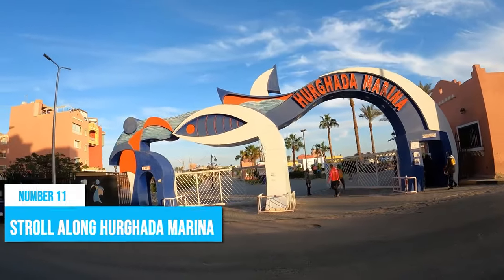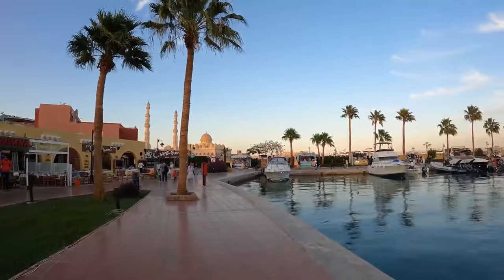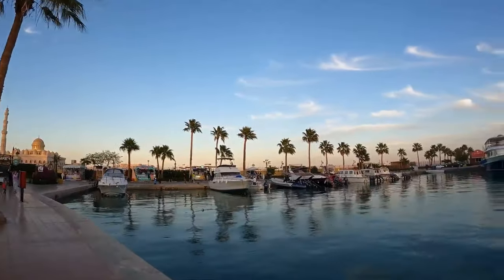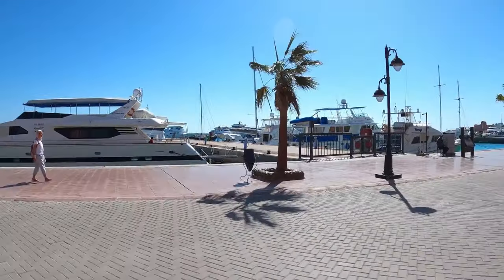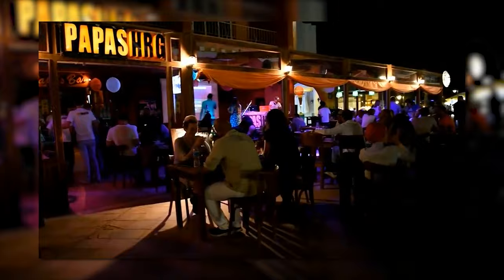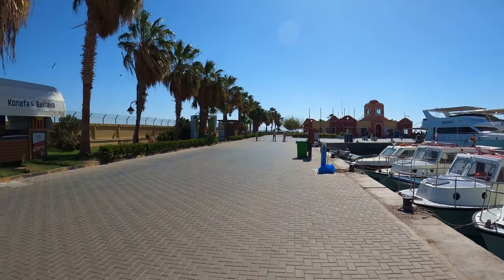Stroll along Hurghada Marina. Taking a leisurely stroll along the picturesque Hurghada Marina is the first thing you should do in Hurghada. This waterfront promenade offers you a perfect blend of scenic beauty, shopping, dining, and nightlife experiences. It also allows you to get your orientation right upon arriving in the city.